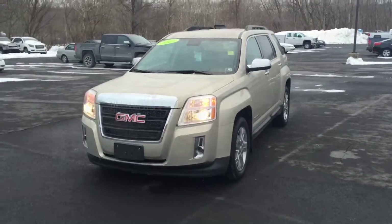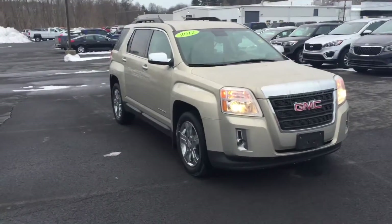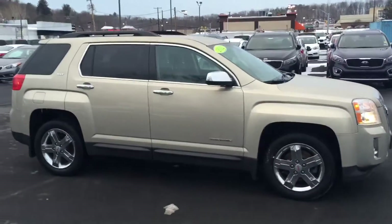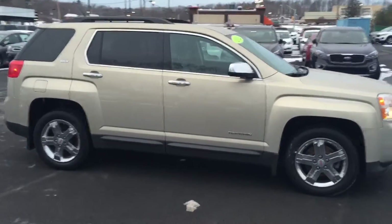Here's the 2012 GMC Terrain that you saw on AutoTrader.com. The gold mist exterior with the brownstone interior is an awesome color choice, and you can see we also have the chrome plated wheels on this one.